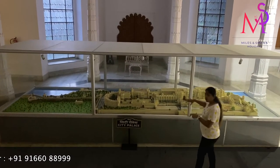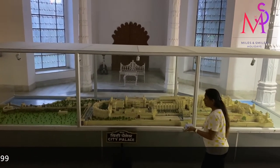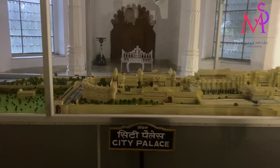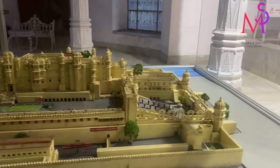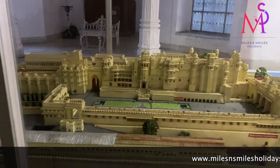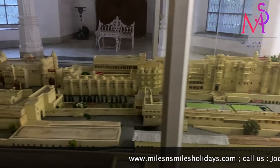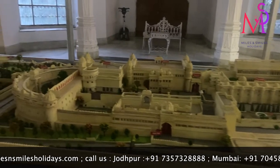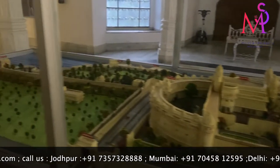There is a very detailed city palace model here, which beautifully depicts the city palace as it stands today. It is the biggest palace, and some parts are converted into a museum, some parts are still resided in by the royal family, and the remaining parts have been converted into hotels — two 5-star luxury hotels.